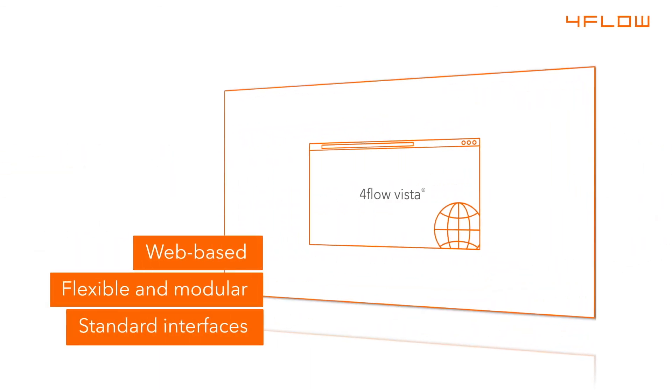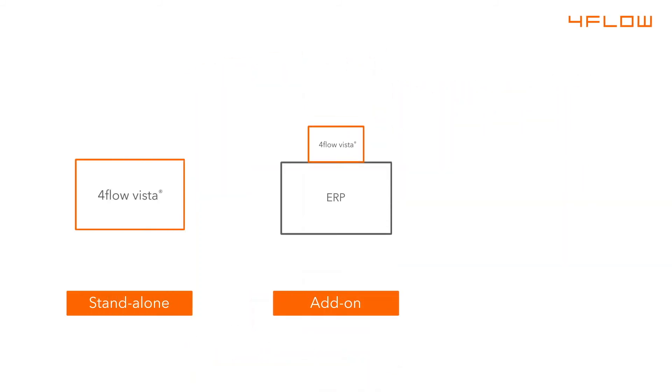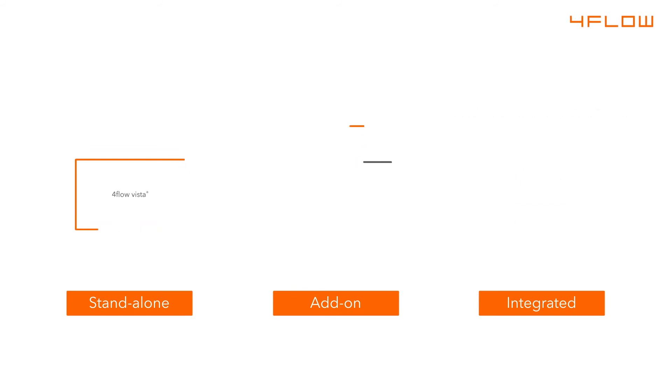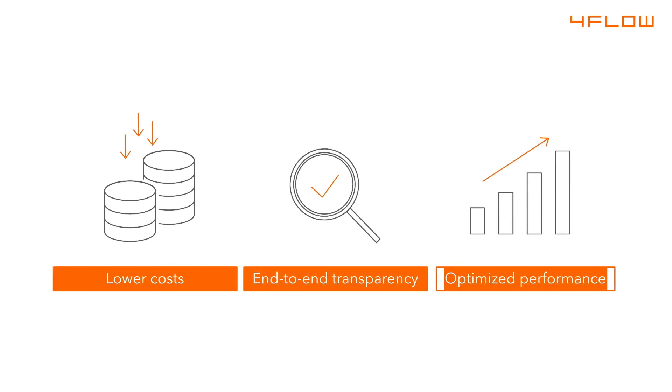4Flow Vista is a web-based software as a service which is flexible, modular and easy to access with standard interfaces. Available as a standalone solution, as an add-on to ERP systems or integrated transportation management system, 4Flow Vista is a powerful tool for digitizing your supply chain. 4Flow Vista, your solution for lower costs, end-to-end transparency and optimized performance in your supply chain.